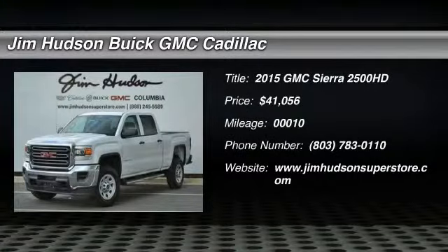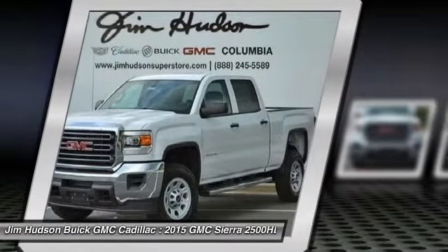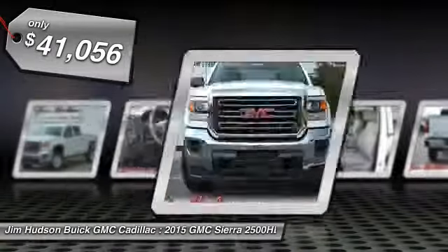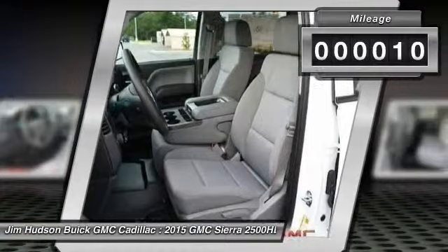The 2015 Sierra 2500 HD. The GMC Sierra 2500 HD has all your workhorse basics covered. No worries here. And is priced below $45,000. This vehicle has less than 100 miles.